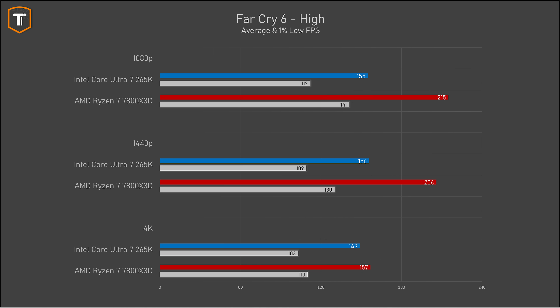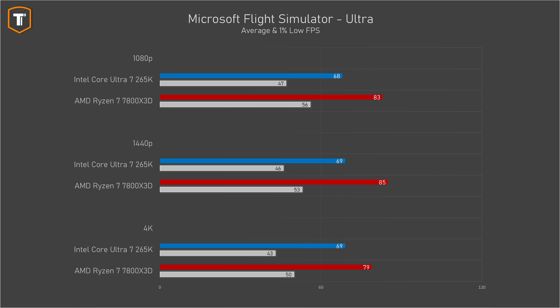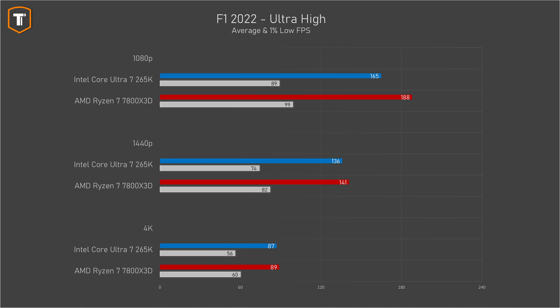Far Cry 6 runs into CPU limitations at around 150 fps on every resolution, causing a huge lead for the Ryzen 7 at 1080p and 1440p. Shadow of the Tomb Raider shows a very similar situation. Microsoft Flight Simulator is clearly showing CPU limits with similar fps results across all three resolutions, and even at 4K the difference between the CPUs is pretty significant. And while Formula 1 2023 showed a good result for Intel, Formula 1 2022 makes the Ultra 7 look worse than the Ryzen 7 by about 10% on 1080p.